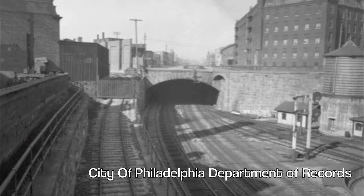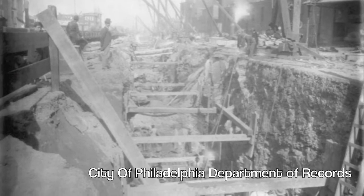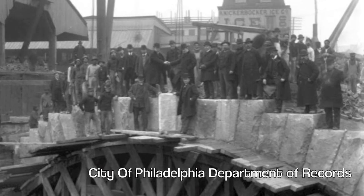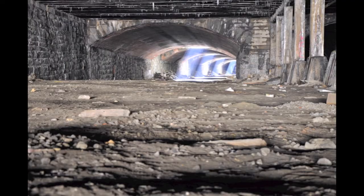Traffic and congestion became a huge problem for the city. So much so that in 1893, the fathers of the city demanded action to be taken by the railway companies. In order for the Reading Railroad to expand and build more terminals, the fathers required them to fix the traffic problem while keeping the tracks relatively out of sight, so as to not take away from the aesthetic of the entrance of Fairmount Park. The Reading Company had a solution: build tracks underground.